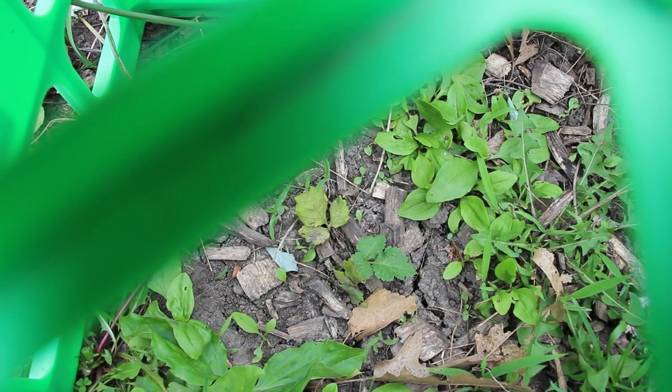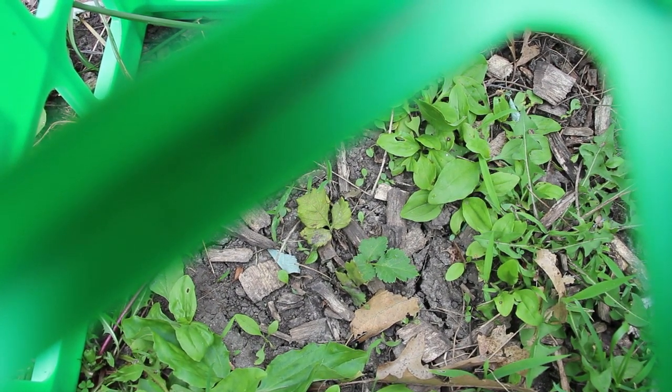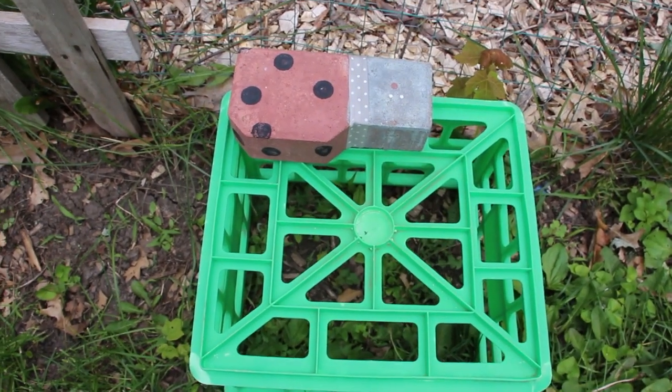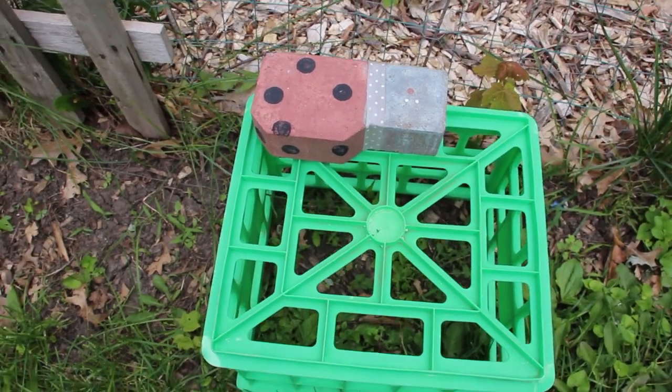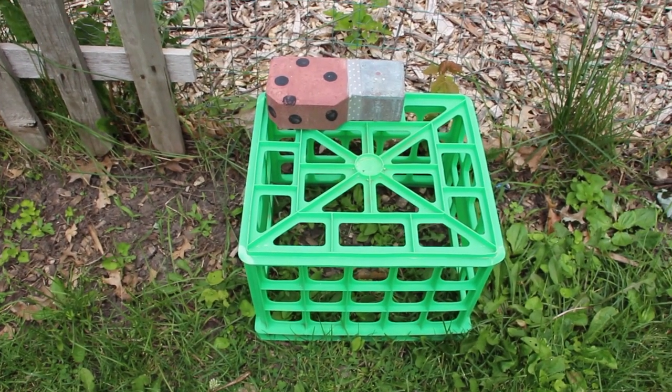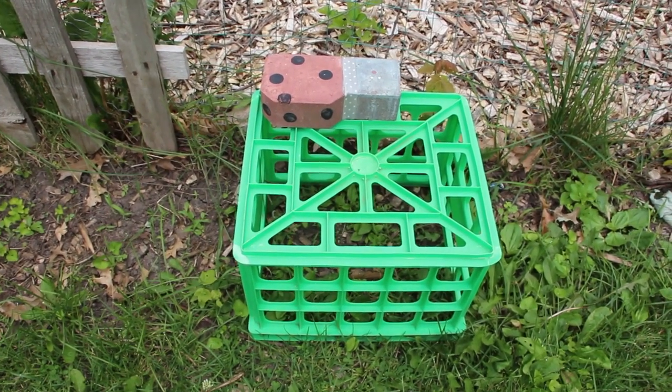Can you see those raspberries in there? They were bigger than that but something ate them. So I improvised — I had a milk crate and a brick, and they have not gotten eaten anymore. Hopefully this works and they continue to thrive.